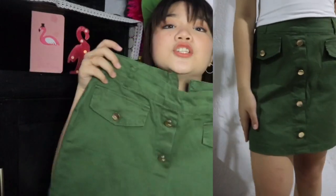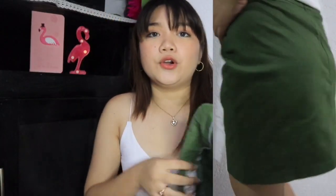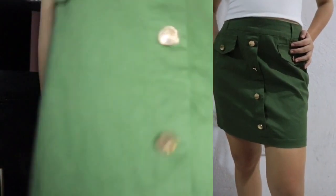Next is another skirt, this one is color army green. It has buttons on it and an elastic or open back. It's just a normal skirt but I really like the color.